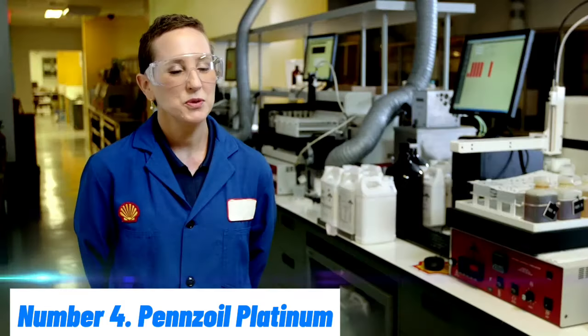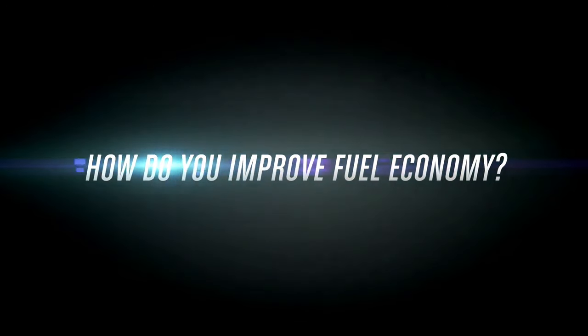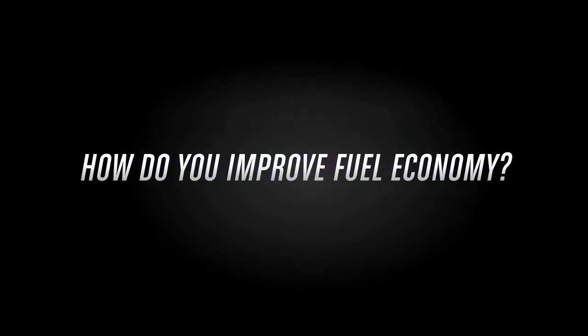Pennzoil Platinum is a fully synthetic motor oil designed to provide exceptional performance and protection for your vehicle's engine. Engineered with PurePlus technology, it is made from natural gas rather than crude oil, resulting in a high-quality base oil that is 99.5% pure. This innovative process ensures superior cleanliness and helps prevent the buildup of sludge and deposits, keeping your engine running smoothly and efficiently.